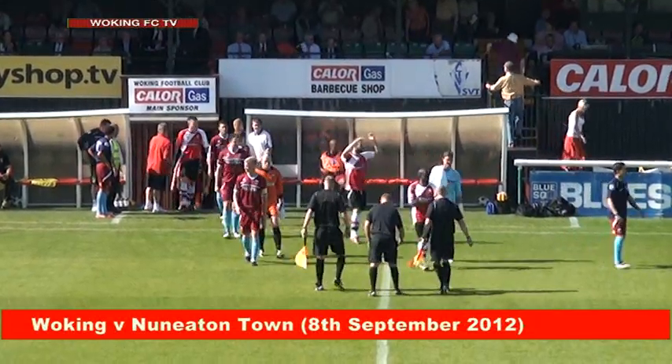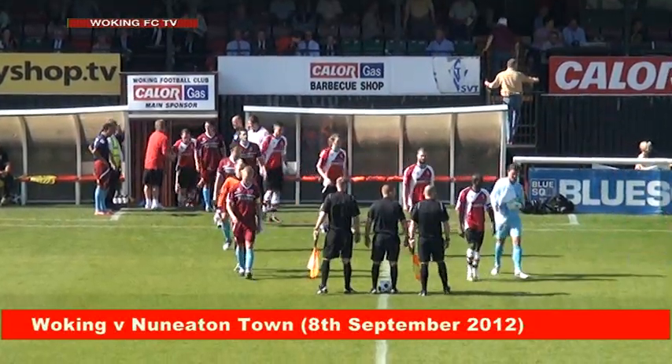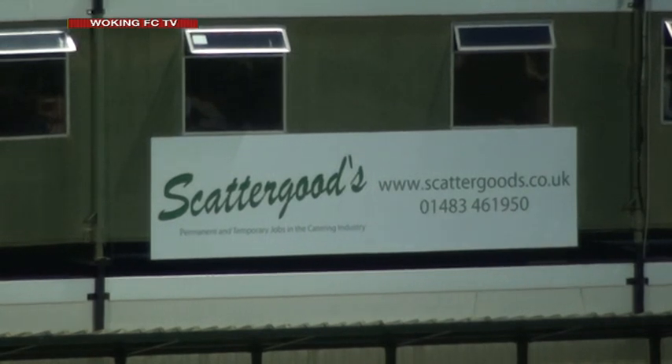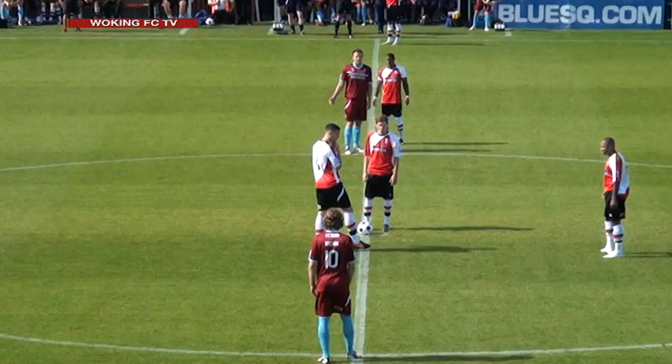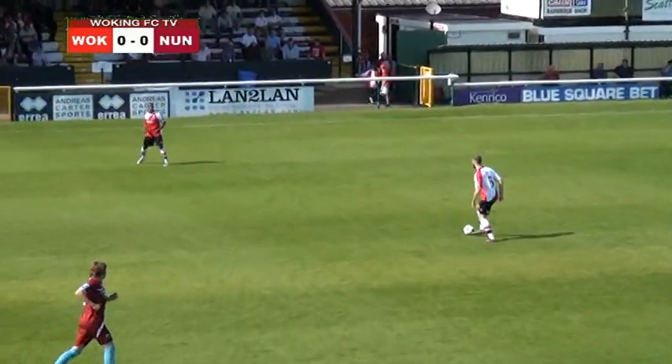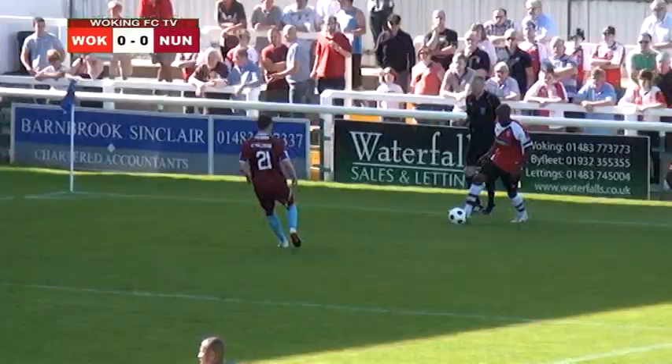Welcome to Kingfield where Woking take on Nuneaton Town today in their fourth home game of the new season. Woking SCTV is delighted to be sponsored by Scattergoods, and it will be the Cards to get this fixture underway, looking to bounce back from four consecutive defeats in their last four matches.